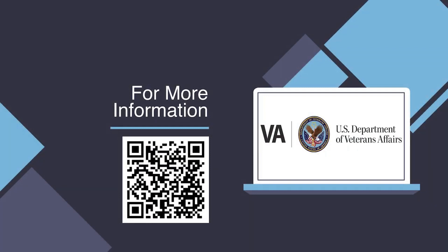For more information about the PHASER program, scan the QR code on the screen or click the link in the description.